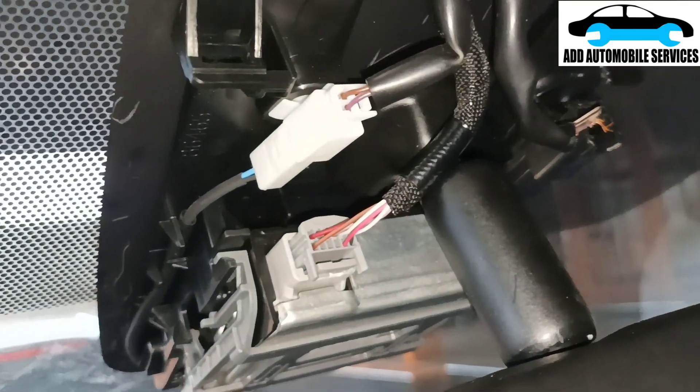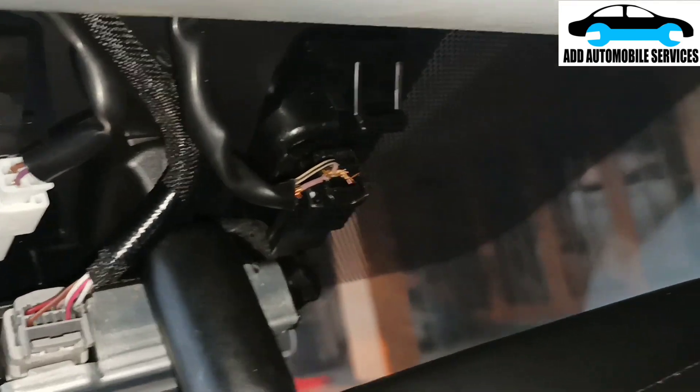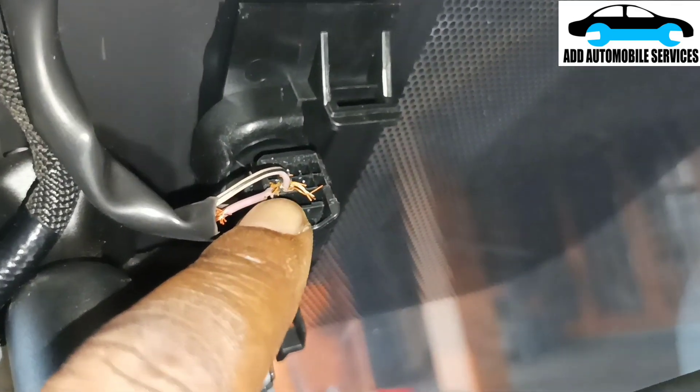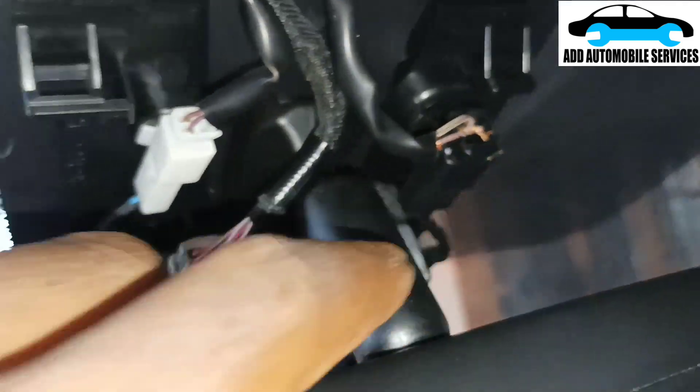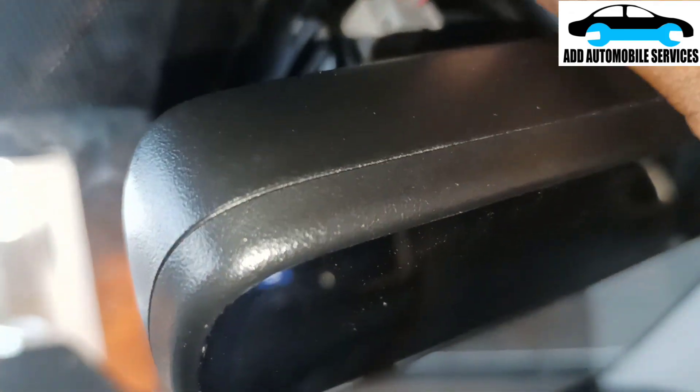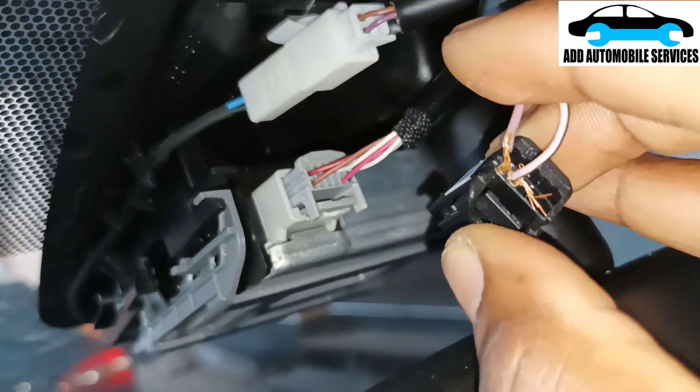I've removed the camera cover and there is a camera socket. You can see that this is shorted to ground - that could be the problem. Even if I disconnect it, it's not going to fully solve the problem because the issue is on this side.